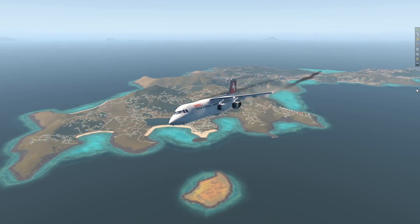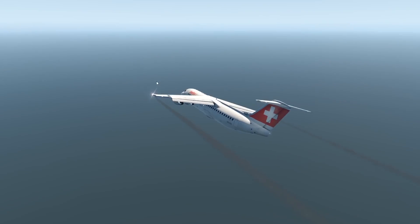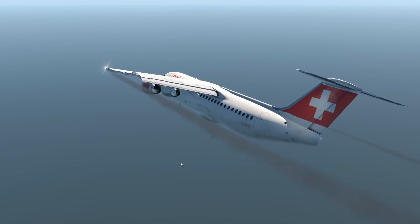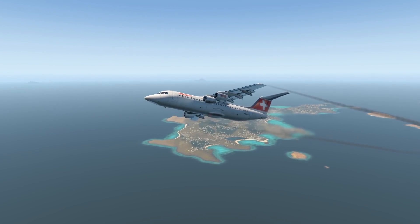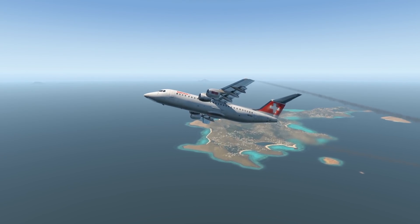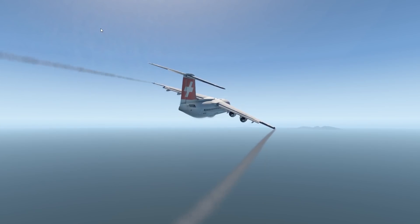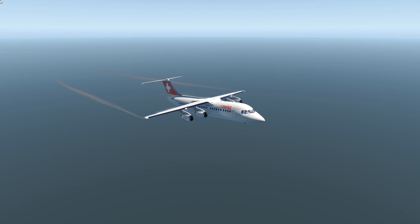Let's also see whether this plane can fly with only two out of four engines. By the way, I think I forgot to mention the T-tail design, which you also rarely see. The Avro used to be sold in three versions: the RJ-70, the RJ-85, and the RJ-100. The higher the number, the bigger the plane — this is the RJ-100, the biggest version of the Avro.